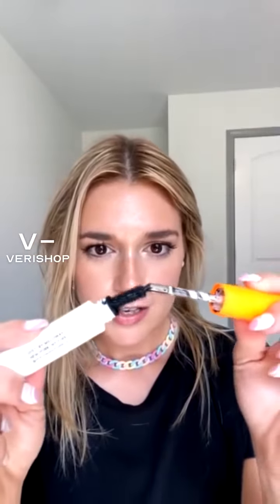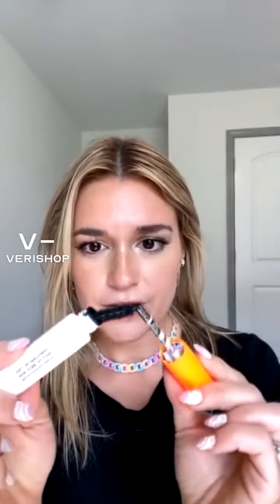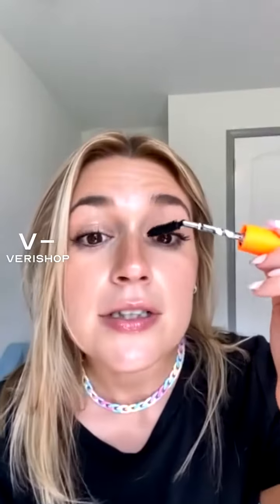The mascara I'm wearing right here — I did a tutorial using this a couple of weeks ago and I love it. It's really cool because the wand is super flexible, which makes it really easy to get into the inner corners, like that. Sorry if you can hear my dog — he has separation problems — but yeah, it makes it really easy to get into the inner corners of your eyes without getting a mess all over yourself.